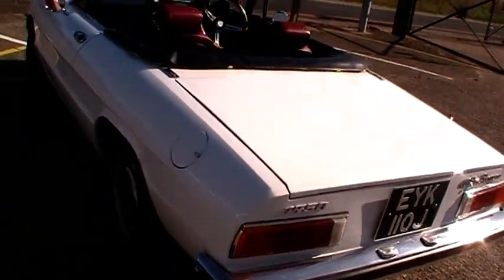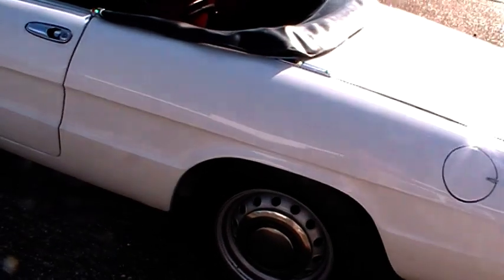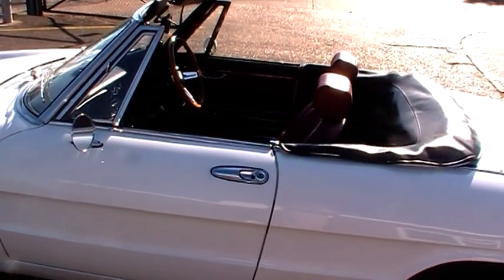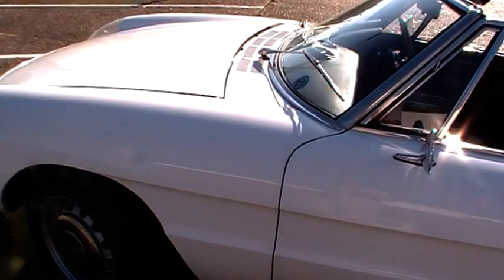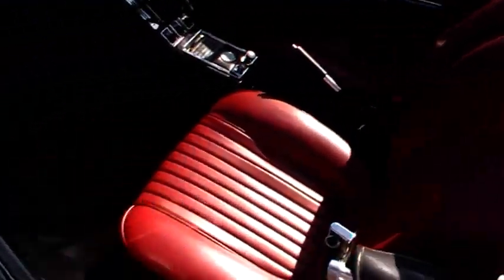I absolutely love driving this car — it's an absolute joy. The engine absolutely idles beautifully and pulls nicely. It's got that classic Italian driving position, and once you get used to that, the clutch and brakes are really nice and solid. It's a very easy car to drive. I've been very impressed when we bring it back — not a drop of oil dripping out from underneath. It's really nicely put together.